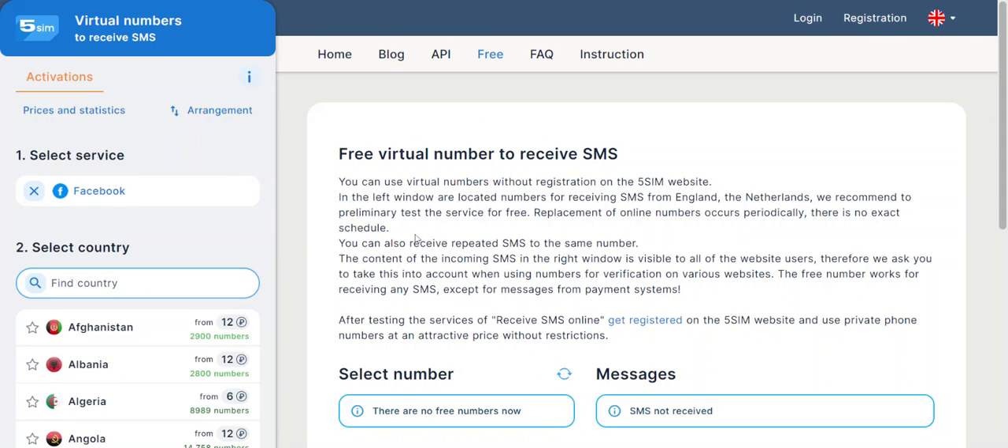Also, in case you want to send bulk SMS, we do have a platform that can help you do that efficiently anywhere in the world. I'll also leave the link in the description.